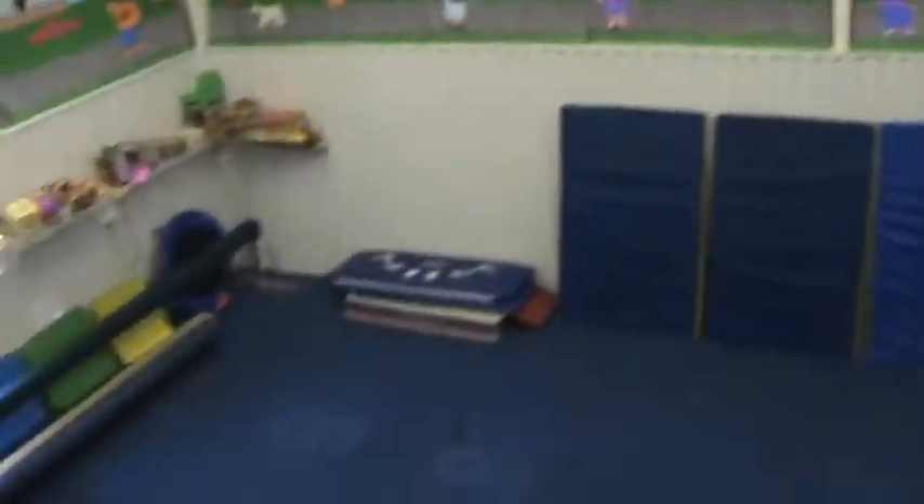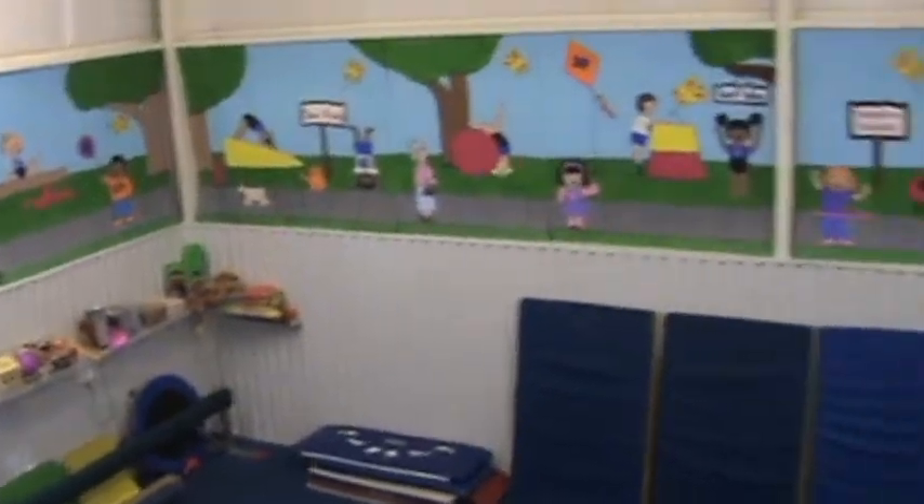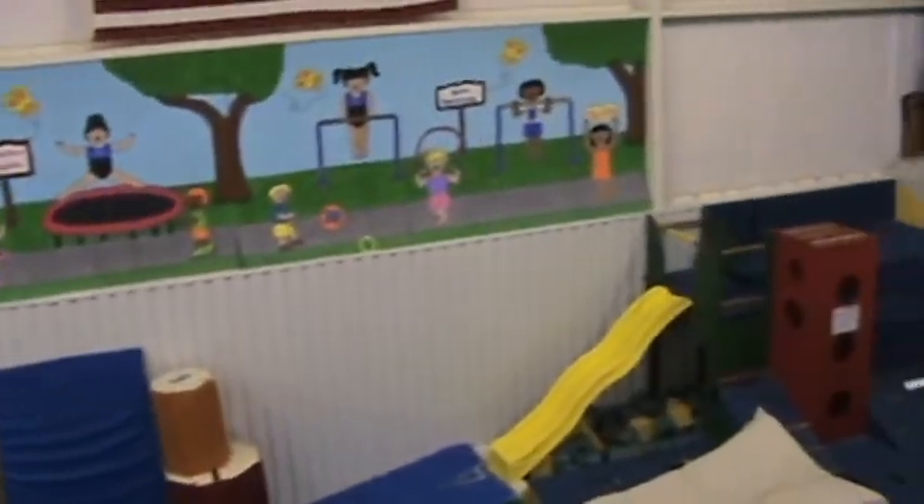On this side over here is our Tumbletown. This is where our 2, 3, and 4 year olds will practice their gymnastics — a smaller enclosed environment with smaller, more child-friendly equipment.